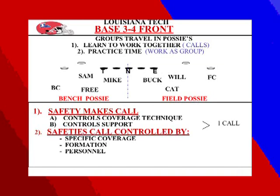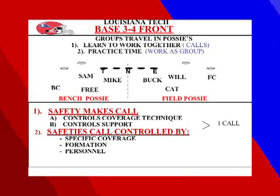Our defense is predicated with our safety making the calls. Our Cat safety makes a call that sets the field side and boundary side before we get in the huddle. Once we break the huddle, our safeties make calls according to what's in front of them. Some coverages are controlled specifically by the call; others are controlled by supports. Sometimes coverages are controlled by specific formations, and in the middle of a game we adjust those calls. We can make multiple calls according to who is where on the field.